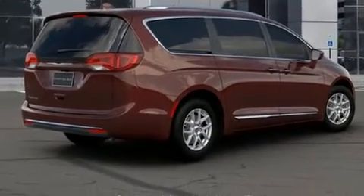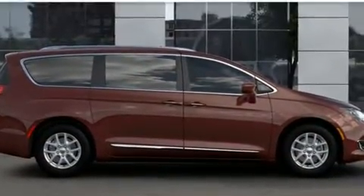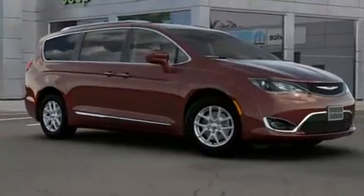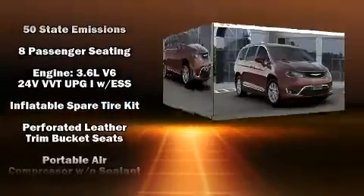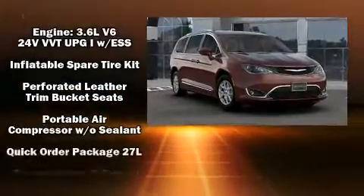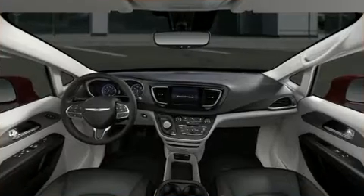Chrysler ensures the safety and security of its passengers with equipment such as dual front impact airbags with occupant sensing, front side impact airbags, traction control, brake assist, ignition disabling, and four-wheel disc brakes with ABS. For added security, dynamic stability control supplements the drivetrain.